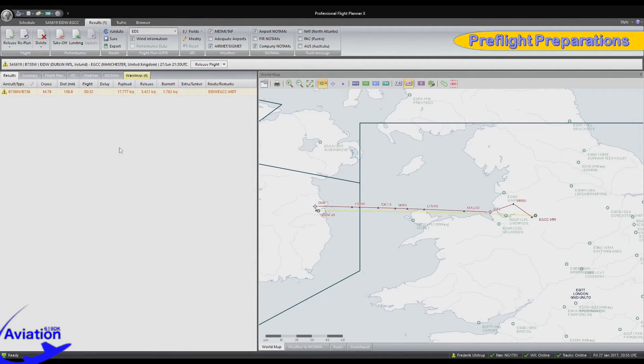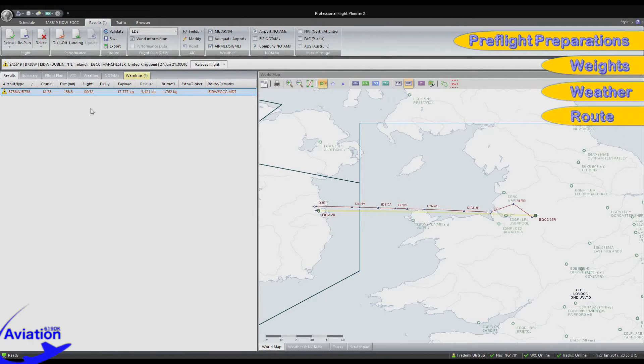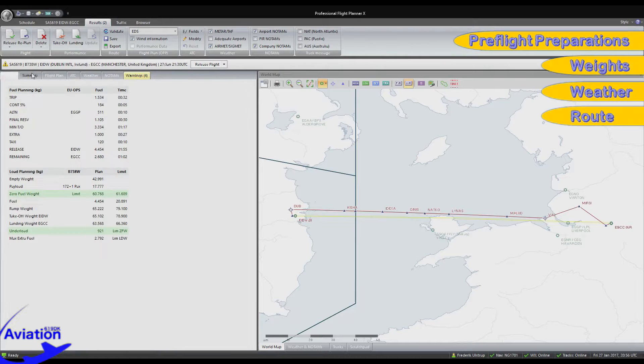The very first tour will be a small hop from Dublin Island to Manchester, England, crossing the Irish Sea. So without further ado, let's jump straight to the pre-flight planning. Here we have today's dispatch. Our task is to check that everything looks good and that we are comfortable with the weights, weather, and route. Today's flight is from Dublin to Manchester. The route distance is 158.8 nautical miles, taking approximately 32 minutes. Looking at fuel planning, we check the remaining fuel at Manchester — per this plan we will arrive with approximately 1.7 tons, which is a bit below my comfort zone. Our rule of thumb is at least 2.2 tons remaining at destination, so we'll re-plan and add another ton of extra fuel.